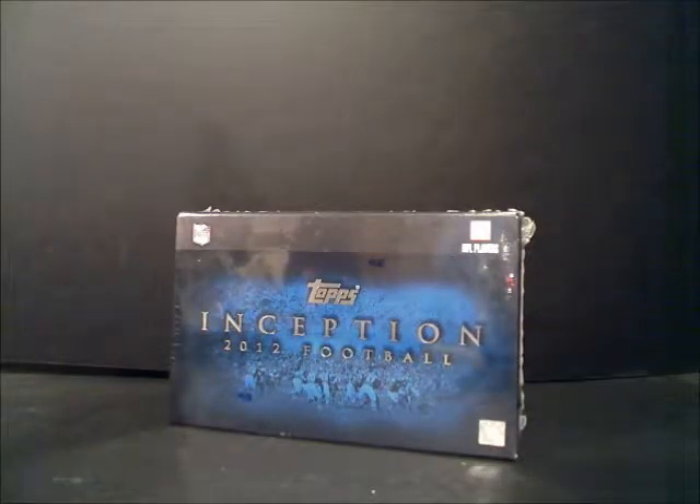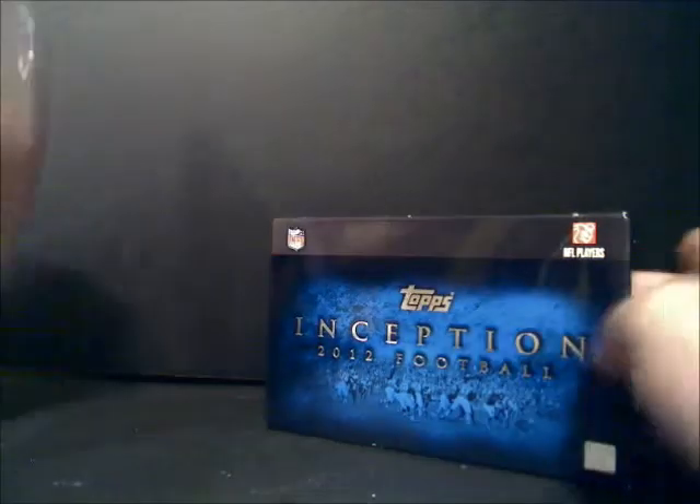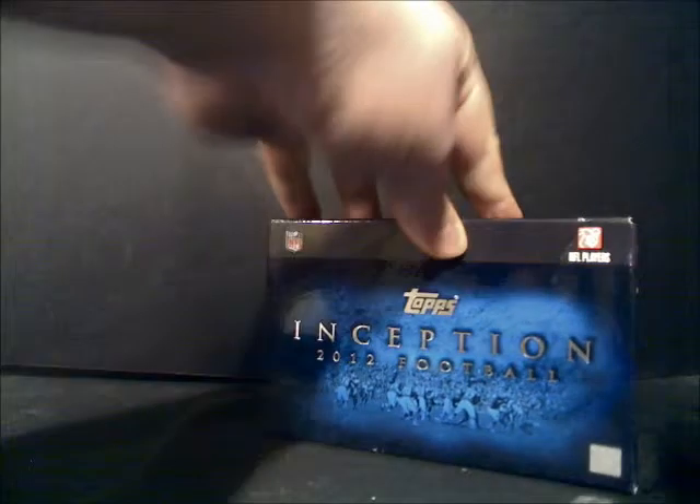Hi, this is Dan from the Halon Crease Blog at BaseballCardStoreNJ.com and I'm going to rip open a box I just picked up — 2012 Topps Inception. Topps is just naming one of their football products after a Leonardo DiCaprio movie. Let's hope one of these cards in here is a dream within a dream.